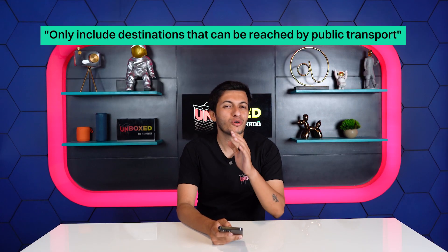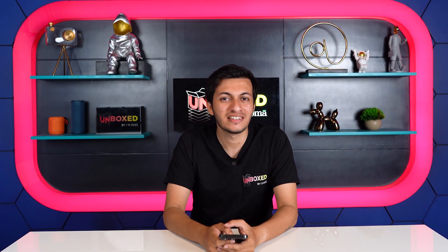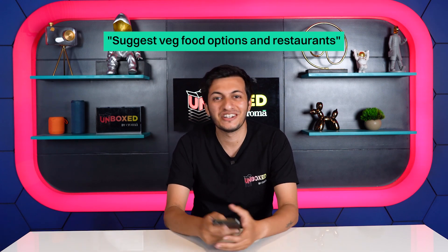Feel free to experiment with more prompts to customize your itinerary further. Some examples include only destinations reachable by public transport, or if you have vegetarian friends, you can add a prompt like: suggest veg food options and restaurants.